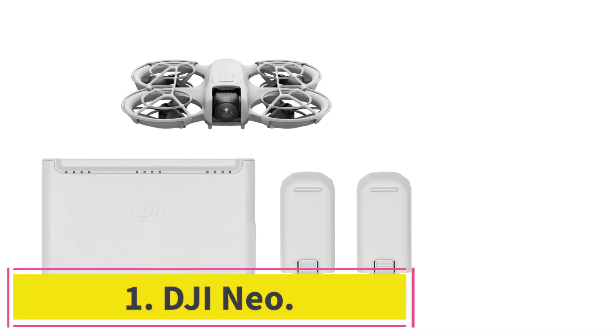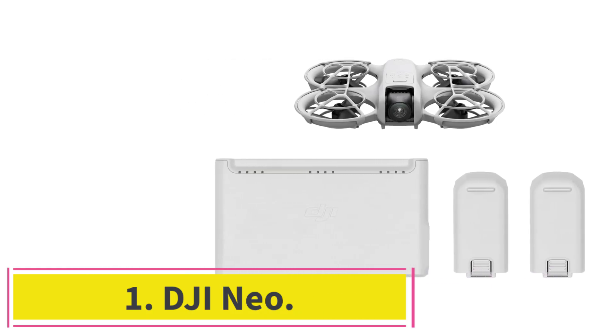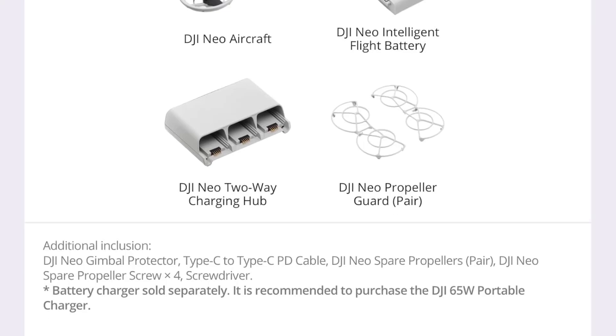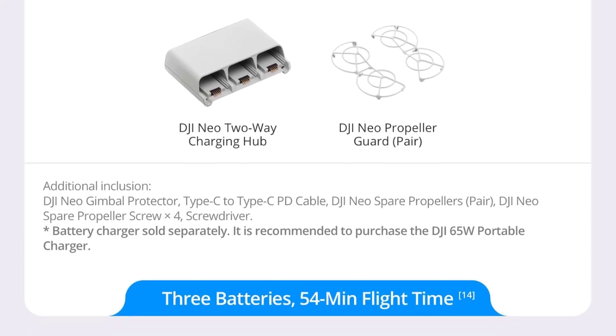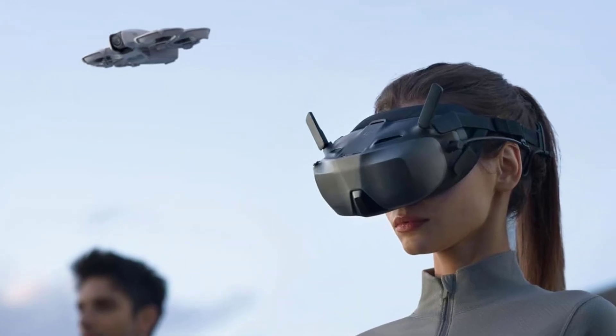Starting at number 1: the DJI NEO. The NEO is a great drone for first-time FPV pilots. The drone is small, durable, and easy to control. For $199 you can get the basic drone and a battery, but we recommend the Fly More Combo for $418.